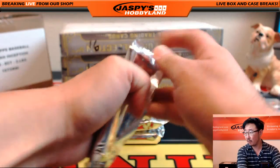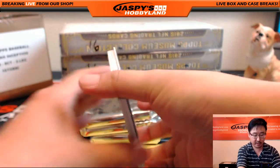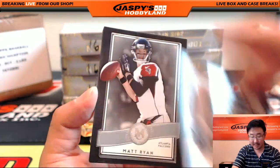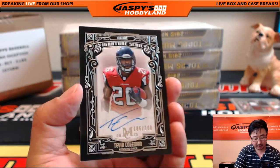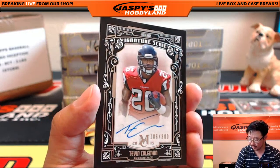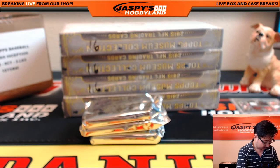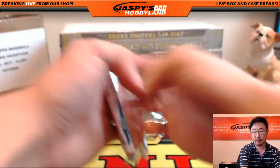Second box — good luck. We start off with Kevin White for the Bears, 57 out of 99. Big Boys 007, Nelson Aguilar, Matt, and Justin. The autograph is Tevin Coleman for the Dirty Birds — 186 out of 300, Atlanta Falcons, going out to Bulldog fan. There you go, Will. Nice autograph for the Falcons.